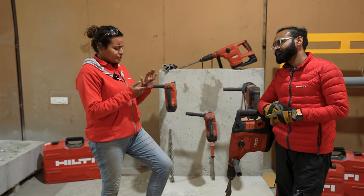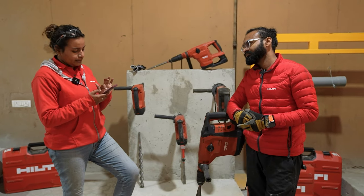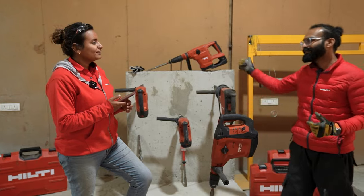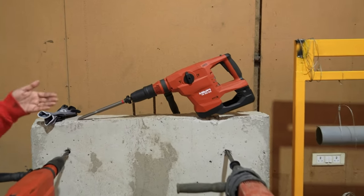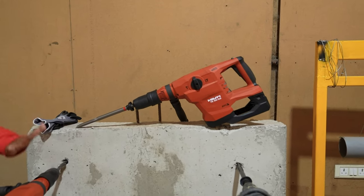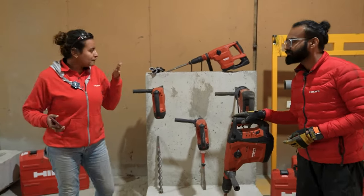Another viewer asks: is any battery-operated tool available in this portfolio? The TE60-22 Nuron tool, which drills up to 40mm, is a cordless machine. The complete Nuron portfolio runs on a single 22-volt battery platform.